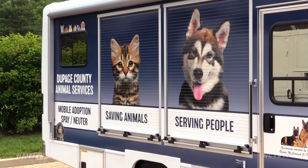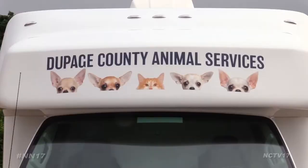A moving effort to save more animals. For Naperville News 17, I'm Blaine Irwin. You can check out the Vet Van on July 26th in Central Park.